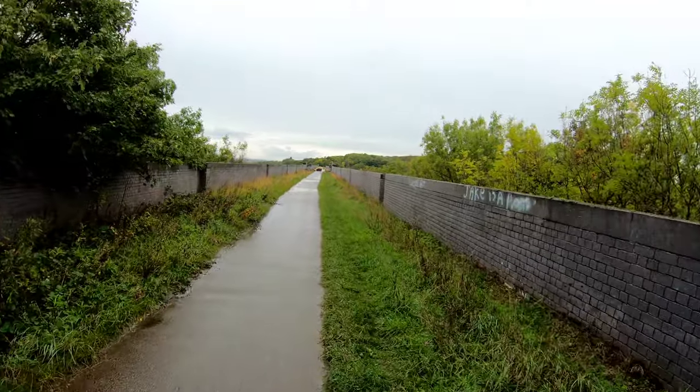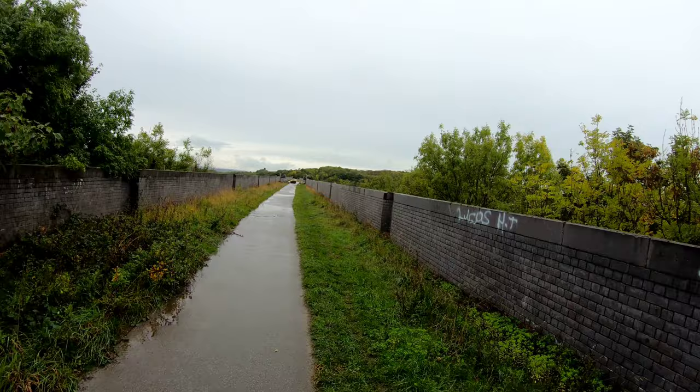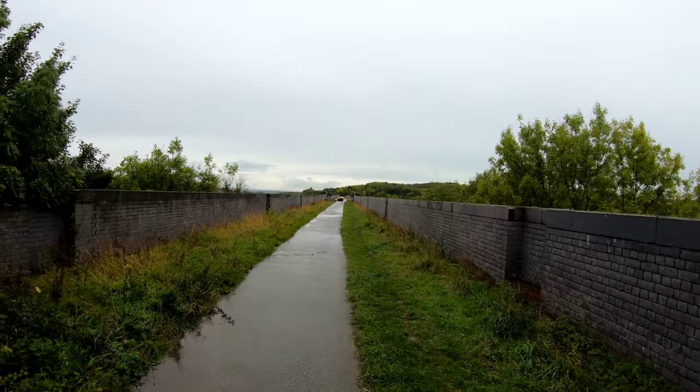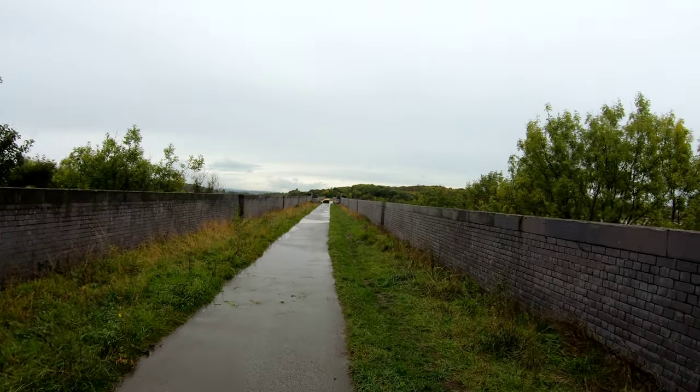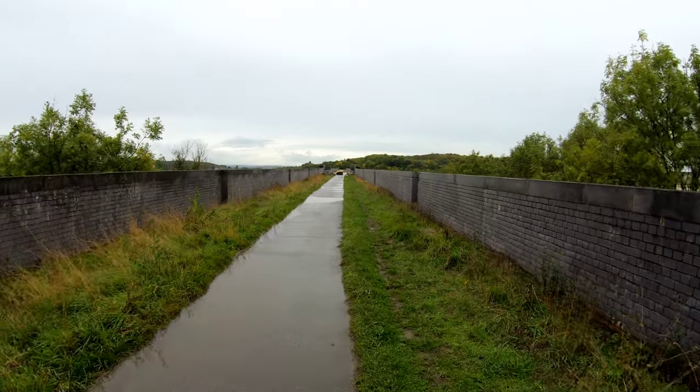So we'll walk back over the viaduct now. I hope the rain and the weather hasn't spoilt the footage too much. We're heading back to Sprotbrough where we've come from today, so we'll be walking back down the side of the viaduct as well and we'll get some shots from down there.